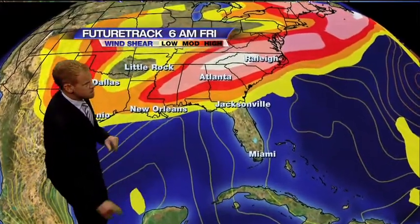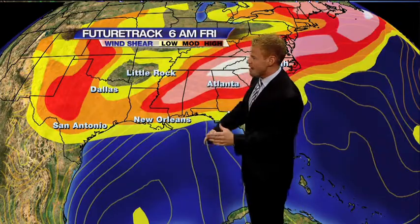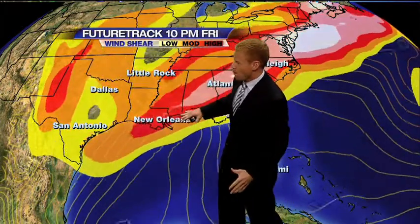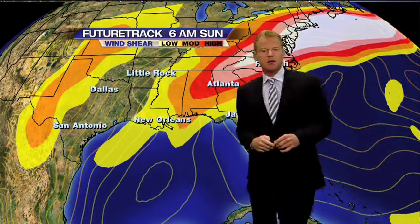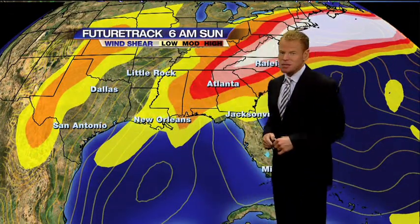Here's wind shear — it's absent from the system on Friday, which is why there could be some development. But then Friday night into Saturday, if it were trying to move north, it would encounter some stronger wind shear because of an upper-level trough and a cold front sliding across the south-central United States. So we're not talking about a very strong system here at all.